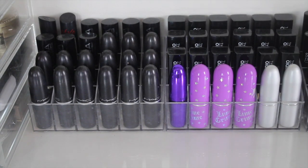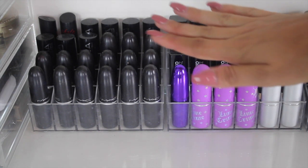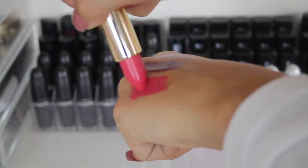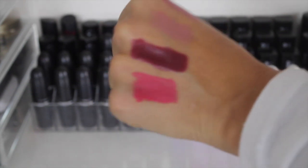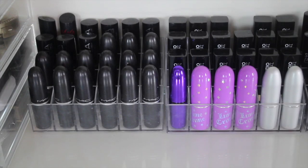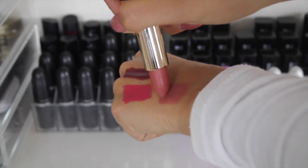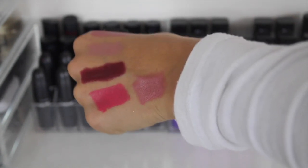Then we have a load of Color Studio lipsticks, which is another brand kind of not really appreciated for what it is. The lipsticks are super affordable but they're so pigmented and they have so many nice shades. Let's swatch a couple — I absolutely love the gold packaging. This one is in the shade Fury. It's such a beautiful consistency from their Pure Matte collection. Then we have Asia, which is a beautiful pinky nude color — it literally matches my nails. Just look at that pigment.